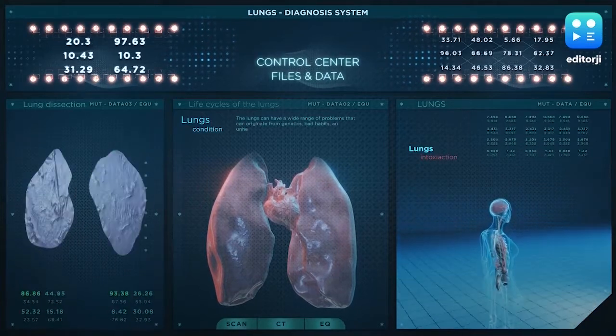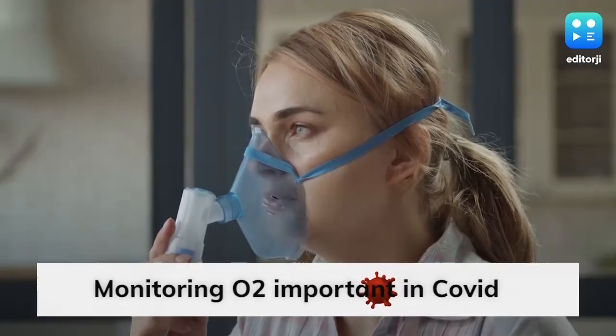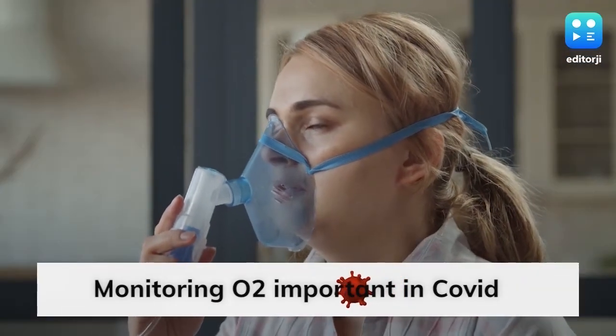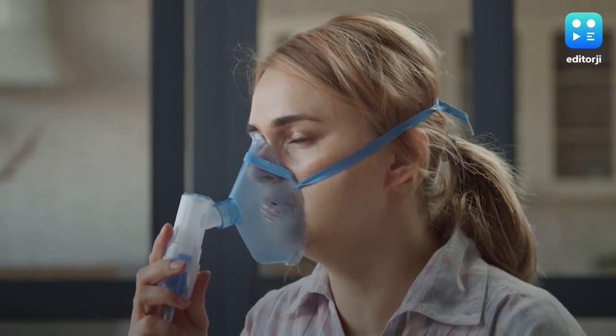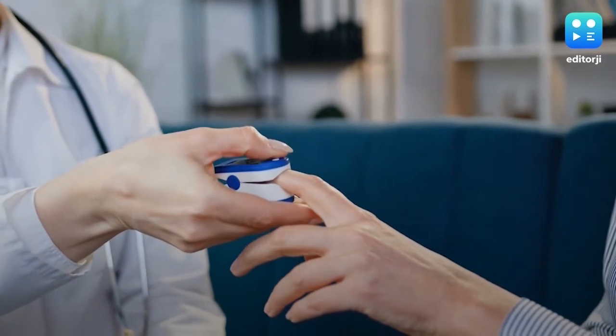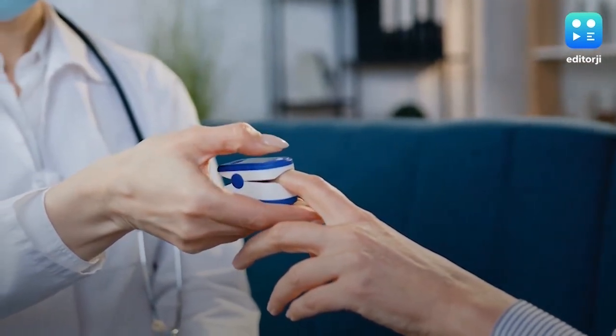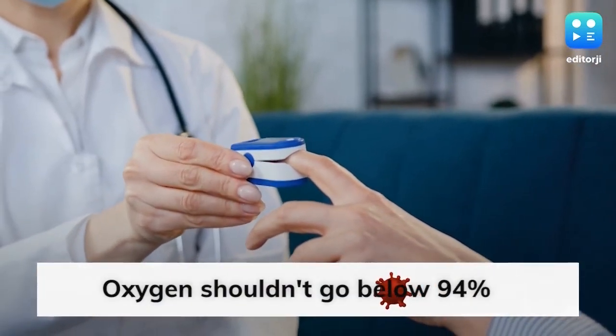Although low oxygen levels don't always manifest as difficulty in breathing — it's called silent hypoxia. Oxygen levels dip below normal but there are no visible symptoms. Hence, one of the most important factors monitored in a COVID-19 patient is SpO2, or oxygen saturation level in blood.